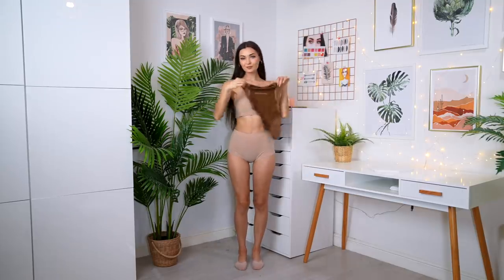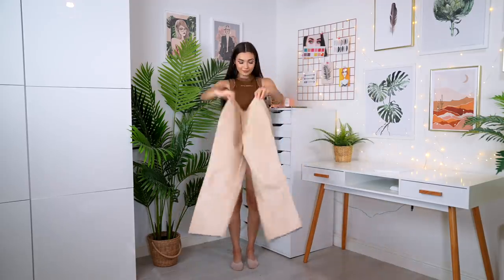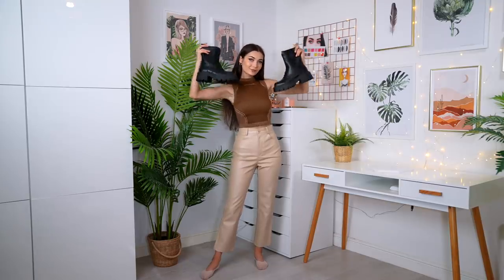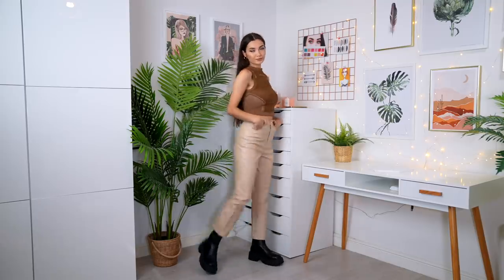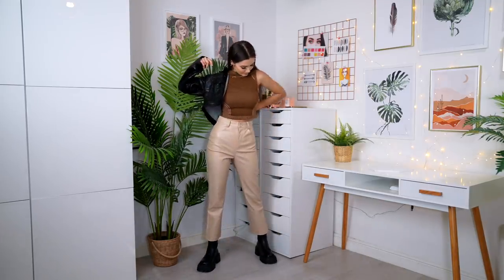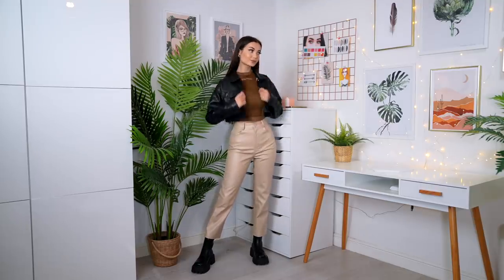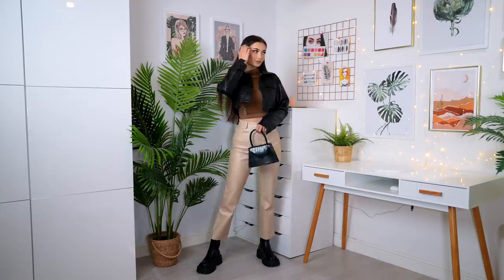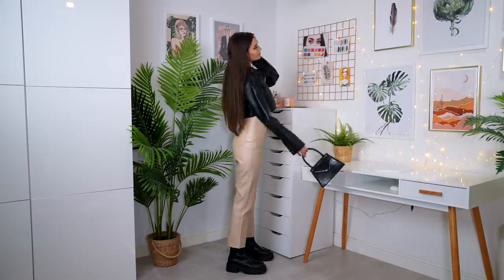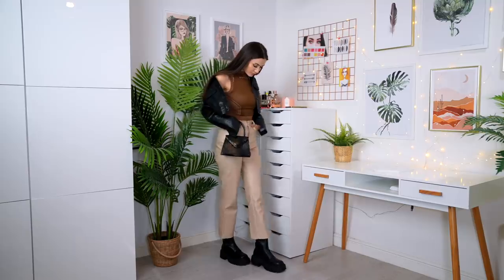For this one I'm starting off with a high neck brown sleeveless crop top and pairing it with these really nice faux leather nude trousers — I think they're so flattering. I love adding black accents to an all-brown slash nude outfit for contrast, so I went for black boots and also paired it with a cropped black faux leather jacket. It keeps in with my neutral color scheme whilst adding a bit of edge and sass with the black. I finished it off with a mini black faux crocodile pattern bag matching the jacket.